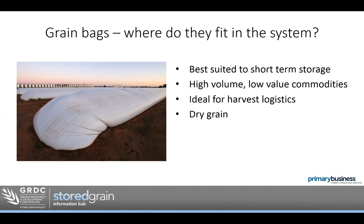Grain bags are really well suited to shorter term storage — higher volume, lower value commodities, ideal for harvest logistics. Limit them to dry grain. You don't want to store over-moisture grain in bags because we don't have a way to aerate them efficiently and we run the risk of damage. With bags, it's really about the effort you put in. If you don't put much effort in, don't expect a great result.